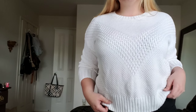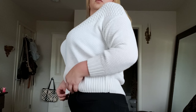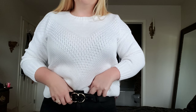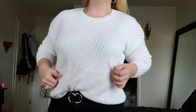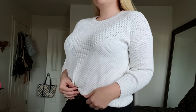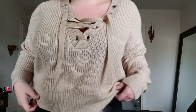All right, so this first sweater is from H&M. It was $19.99 and it is a size medium. It's definitely a cropped length. I would say it's one of those heavier sweater materials — kind of what you think of when you think of a heavy sweater. And I would say it's a pretty true white. I wouldn't say it's cream — it looks white to me.